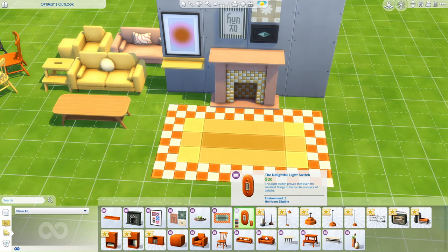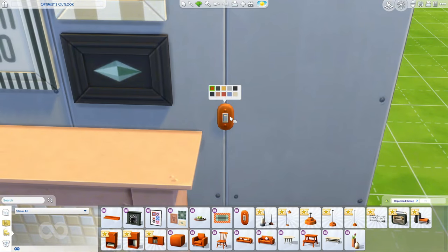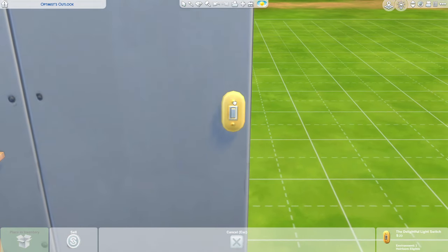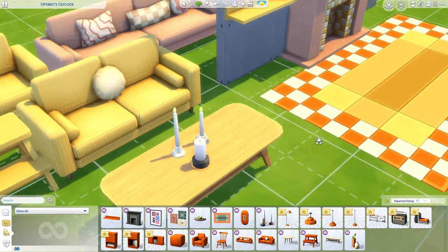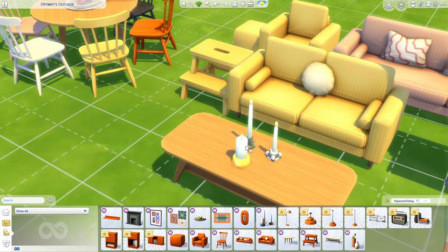And then we have the delightful light switch. When there was a leak, people were saying that this light switch was functional, so we'll have to go in game and check that out. It has these beautiful colors. I thought it looked a little weird just because it was round — I had no clue what that was — but it's just a cute little light switch. And then we have these candles. I usually hate when they put three items together like these candles, because I want to use them separately. But obviously they were limited on the number of items they could add, so I can understand. I love the yellow swatch and this swatch as well.